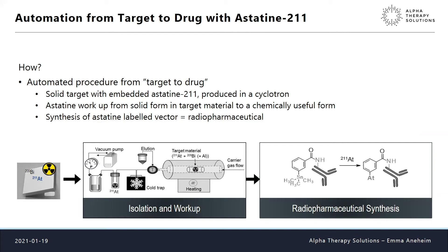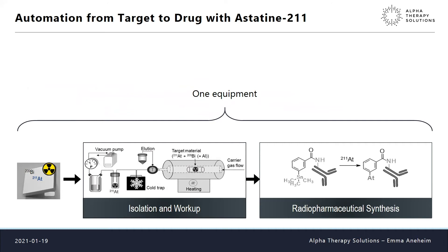Our approach was to automate the full procedure from target to drug. Astatine is produced in a cyclotron — a large machine where a bismuth target is bombarded with alpha particles, transforming the bismuth into astatine. The product from the cyclotron is a metal plate; we can't give this to a patient, so we need to work up astatine from that plate into something chemically useful. Then we perform a radiopharmaceutical synthesis. Our whole idea was to incorporate all three steps into one piece of equipment.